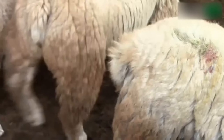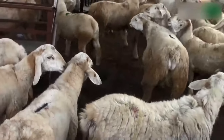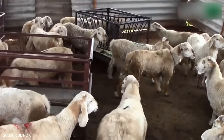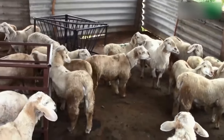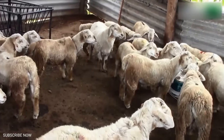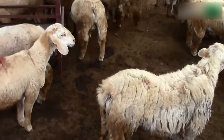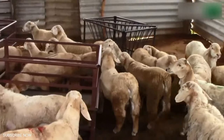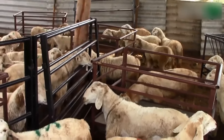Mecheri sheep: Mecheri sheep breed is mainly found in Salem, Karur, Erode, Namakkal, and some parts of Dharmapuri districts of Tamil Nadu state. Mecheri sheep is reared for meat purpose. These animals have a medium-sized body and pale purplish skin color. Both males and females have no horns. The tail is smaller in size and slender. An adult male weighs about 36 to 38 kg whereas an adult female sheep weighs about 22 to 24 kg.